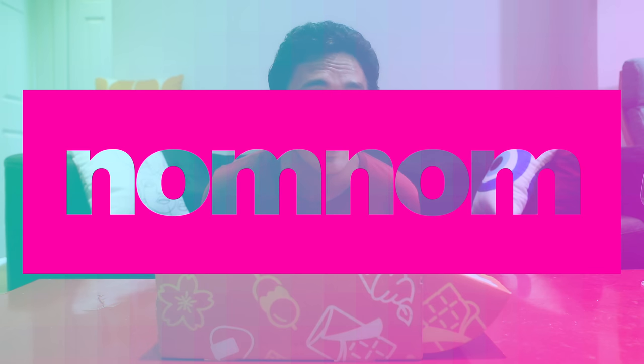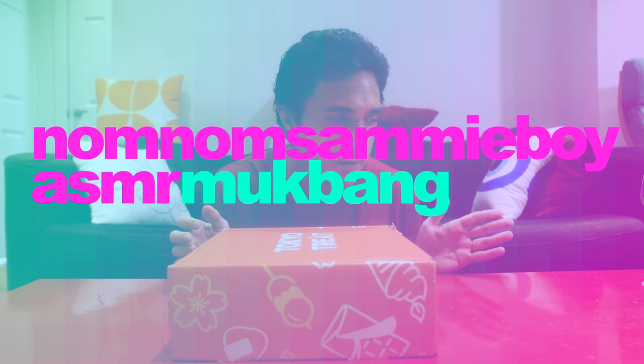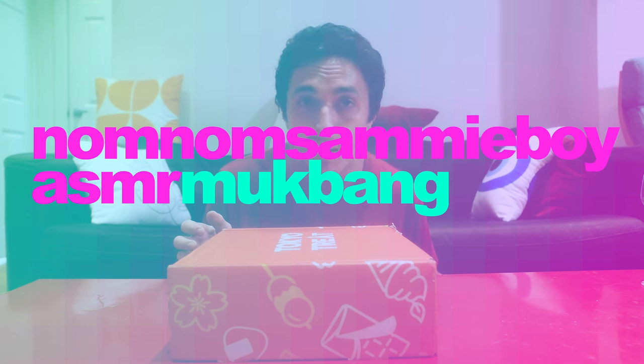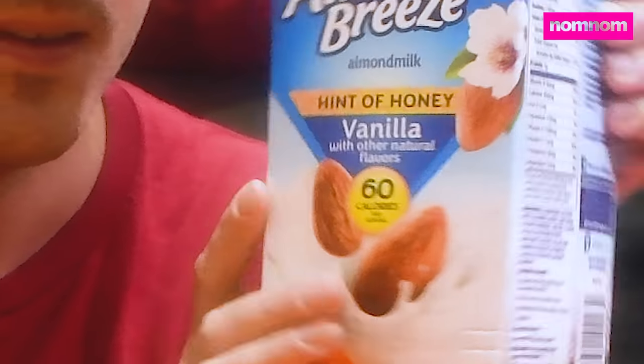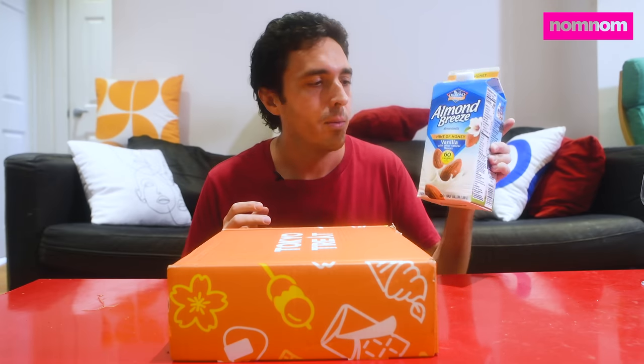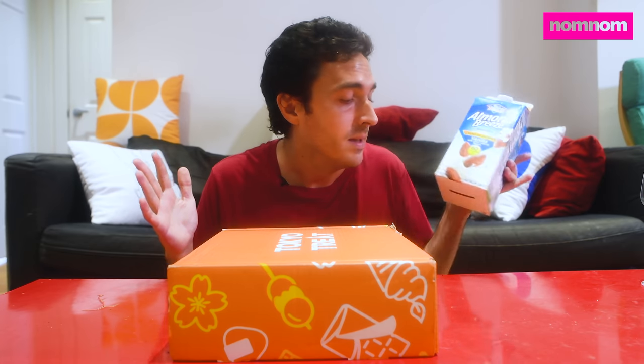Hey Sammy fam and welcome to my couch. Today we are trying wasabi Cheetos and I'm apprehensive. I'm scared. That's why I have almond breeze with vanilla here. Thankfully my wife had us buy this and it's delicious. It tastes like melted ice cream, so if it becomes too hot, you know I've got an out.